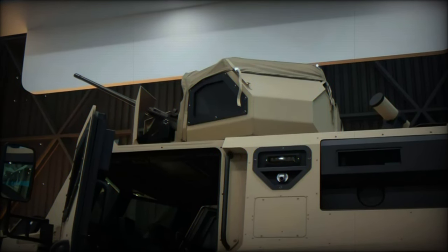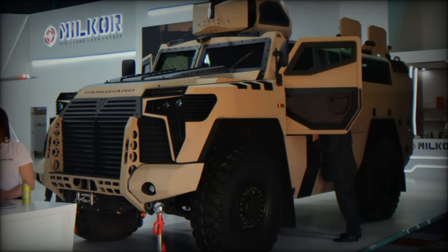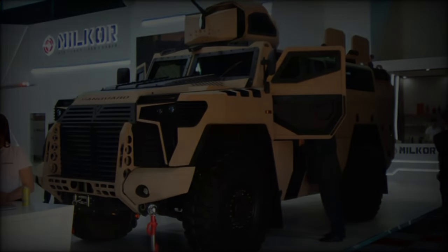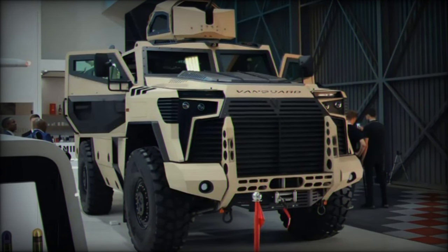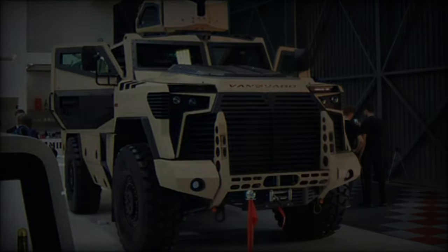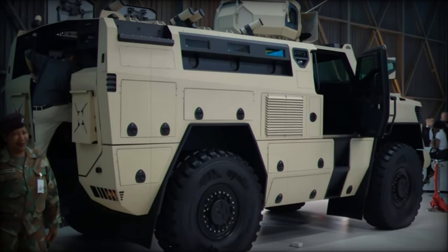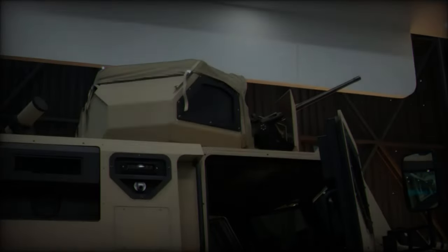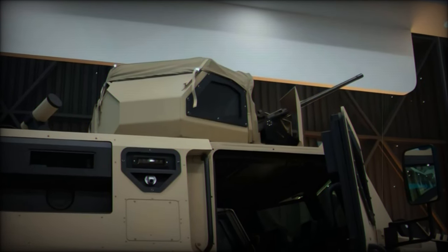With a gross vehicle mass of 19,500 kg and a tare mass of 15,500 kg, the Vanguard's power-to-weight ratio stands at 22 kW per ton. It can reach speeds of up to 100 km/h and has an operational range of 900 km, making it suitable for extended missions. While its range falls slightly short of the Russian Typhoon KS's 1,200 km, the Vanguard's agility in difficult terrain makes it more maneuverable in rugged conditions where heavier vehicles may struggle.